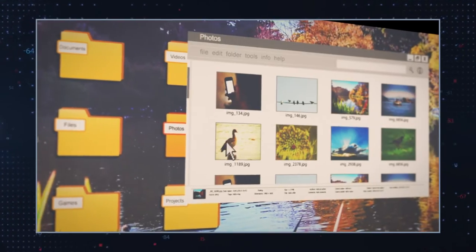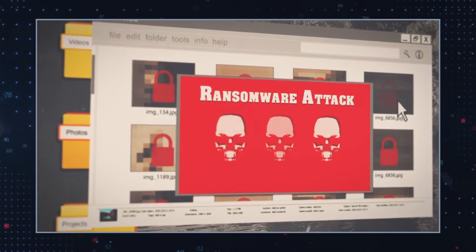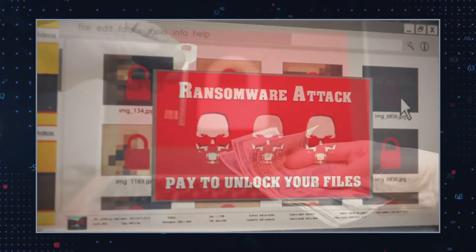HKGT ransomware is another file-encrypting ransomware that belongs to the Stop DJVu ransomware family. It targets many file types, including documents, videos, databases, and photos. Once launched, the encryption algorithm does not damage system files. This is because the hackers need your system to work so you can transfer the ransom payment.